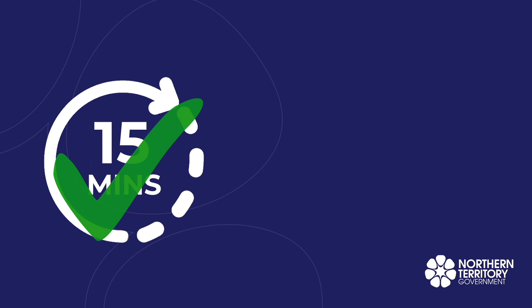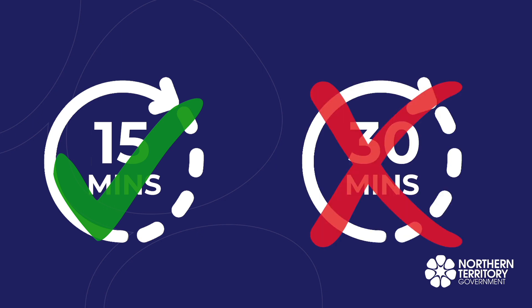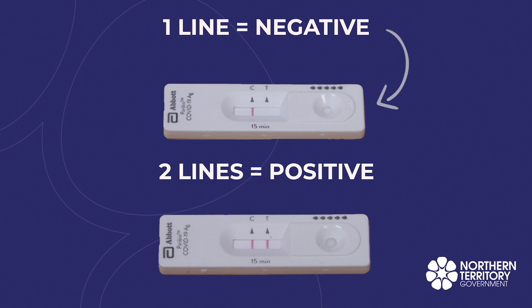Wait 15 minutes for the testing pad to change and show your result. Do not wait for more than 30 minutes to read your result. One line means you do not have the COVID virus. Two lines means you are positive and have the COVID virus.